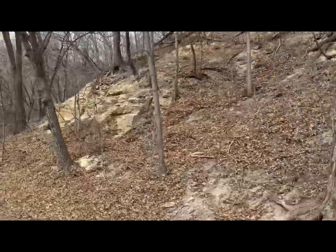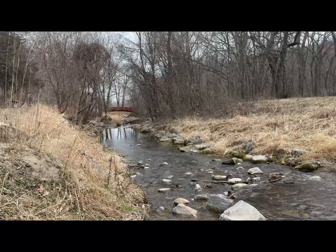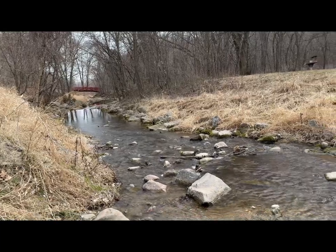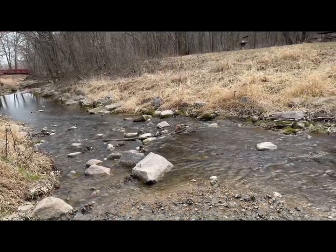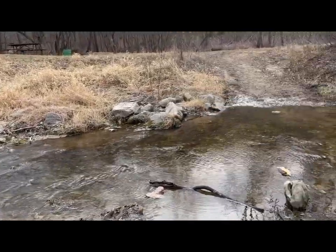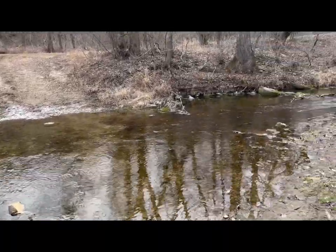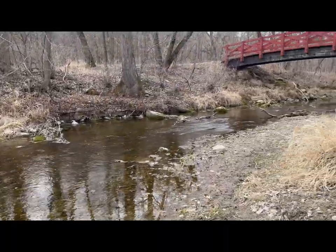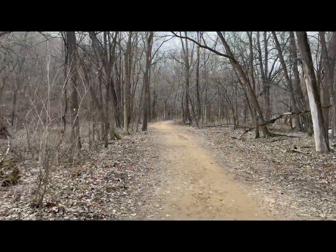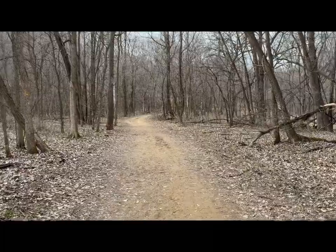You'll find people walking, running, riding horses, and sometimes biking on the trail system in this park. It's also dog friendly. This is the creek that runs through the middle of the park. That path into the creek is the horse crossing because the horses aren't allowed on the bridges. Here's what the main paths are like in this park — they're all gravel and dirt paths going through the woods.